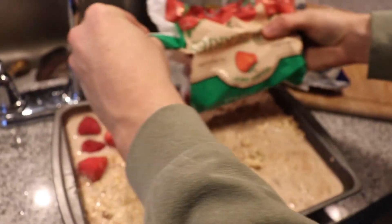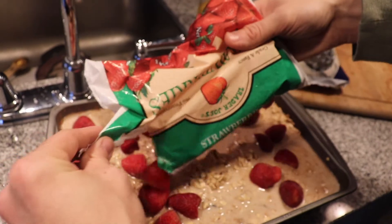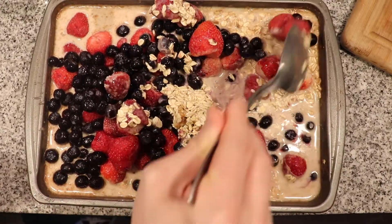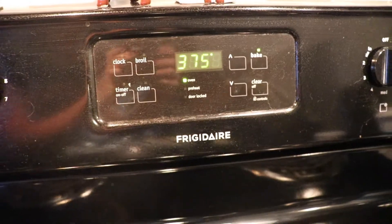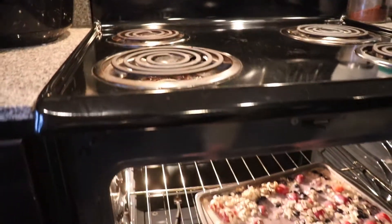Now mix in fruit of your choice — we use a pack of frozen blueberries and frozen strawberries. Once added, mix the fruit thoroughly through the oatmeal mixture. Then pop this in the oven at 375 degrees for 45 minutes to an hour.